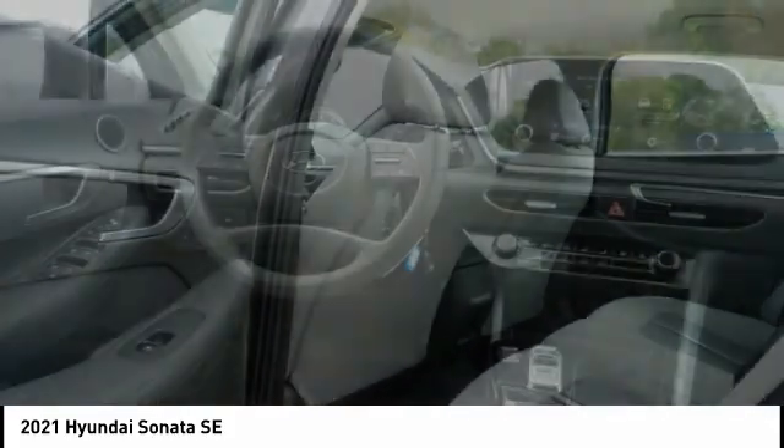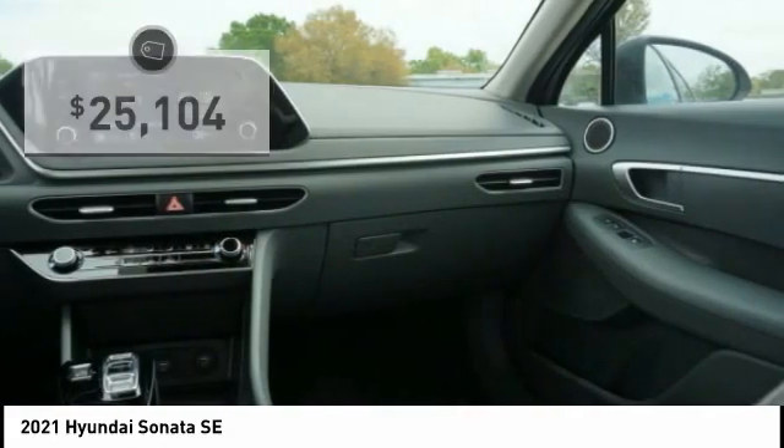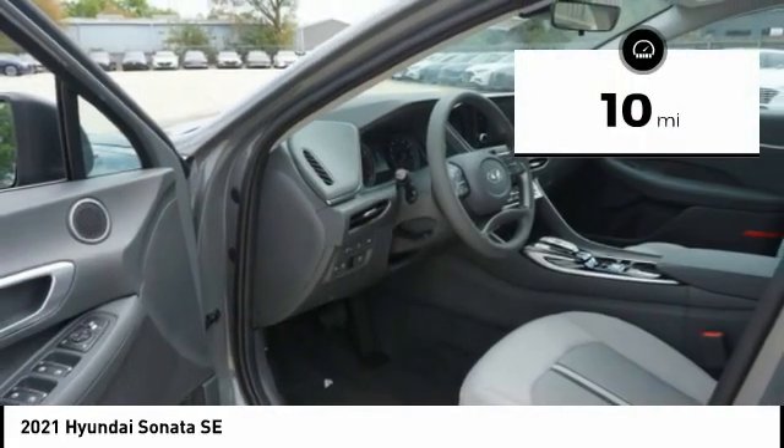Don't forget the exterior corrosion protection — a 14-step roto-dip system that provides unmatched protection for your Sonata, and it is priced below $30,000. This vehicle has less than 100 miles.